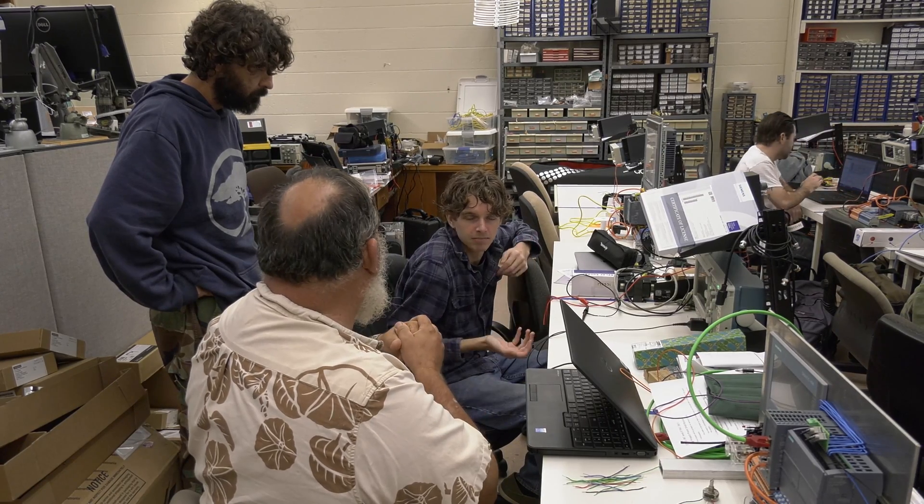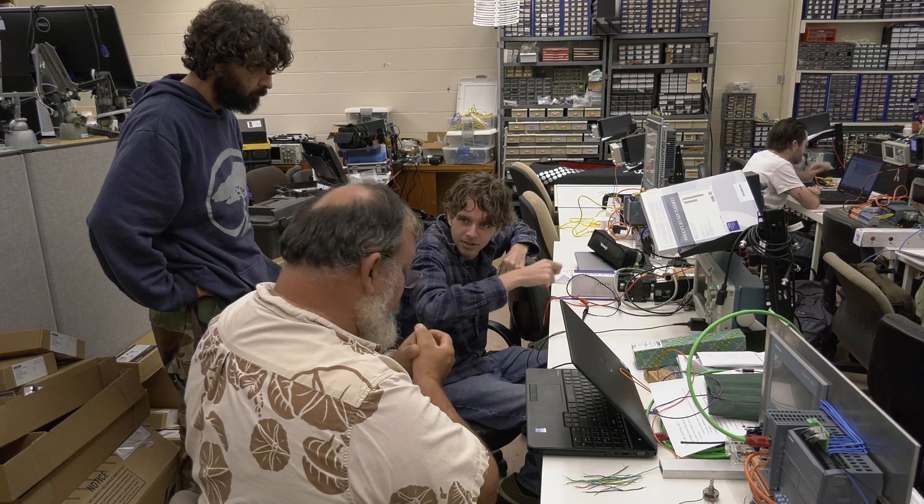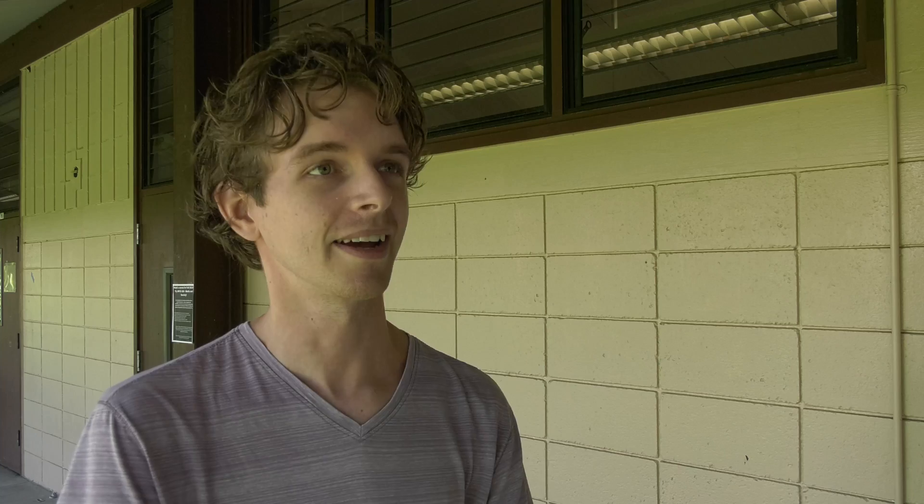Some graduates of the electronics program also transfer to four-year campuses to earn their bachelor's degree. The upper campus runs a computer science program, so I'm going to transfer there and finish my undergraduate degree.